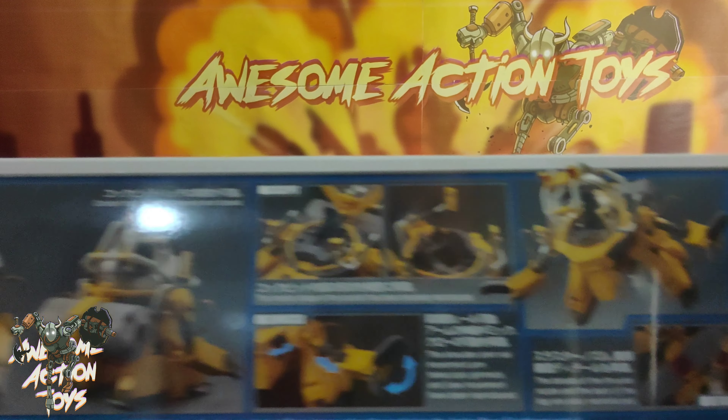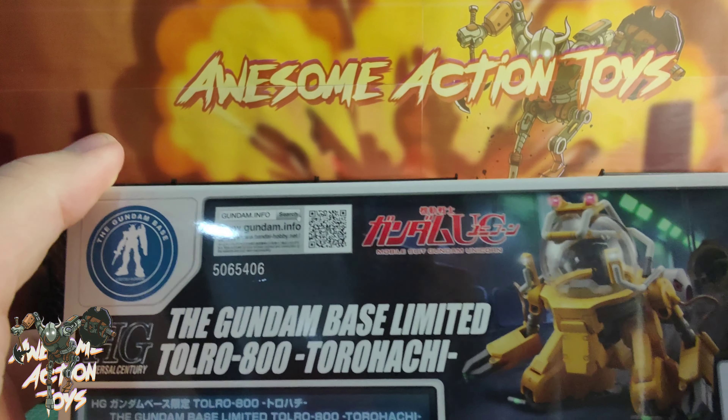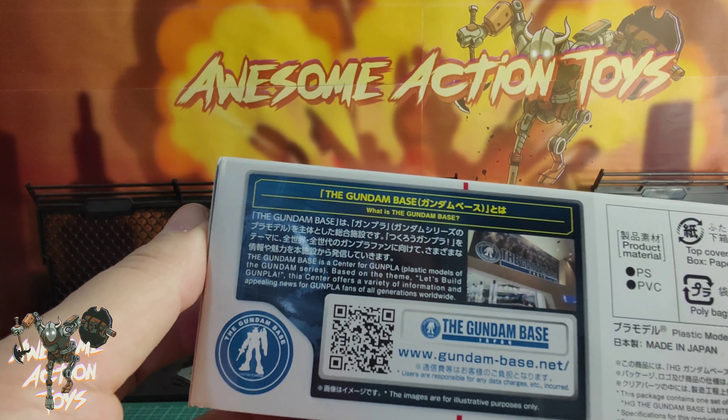I'm not really a big Gundam buyer, unless it's like a 1:18 scale toy, but some of the kits I do like — like the 30-minute mission stuff from Bandai — and this kit just really appeals to me. That looks so nice; I just wish that was like a 1:18 scale. That looks just fantastic. Looking forward to this. It does look very good.